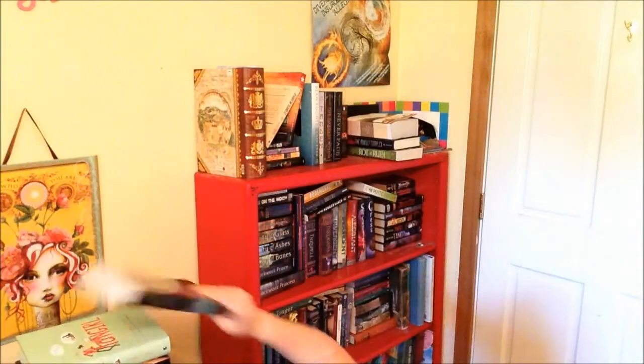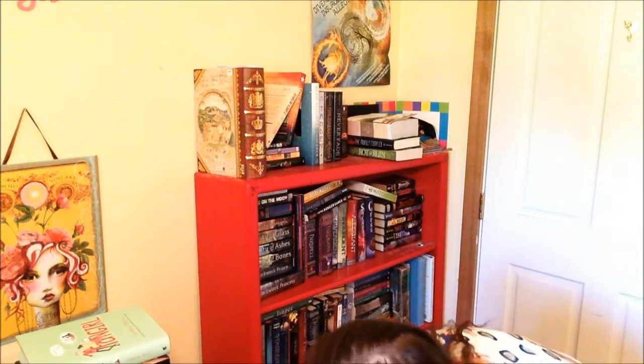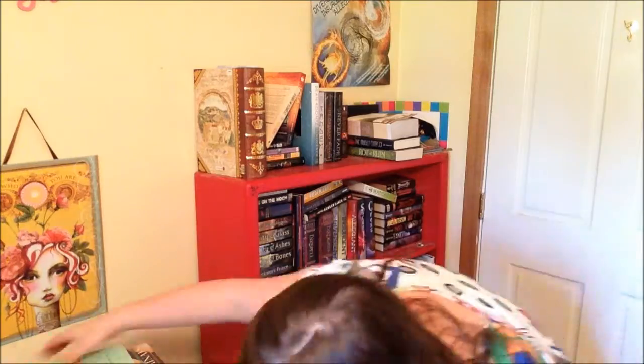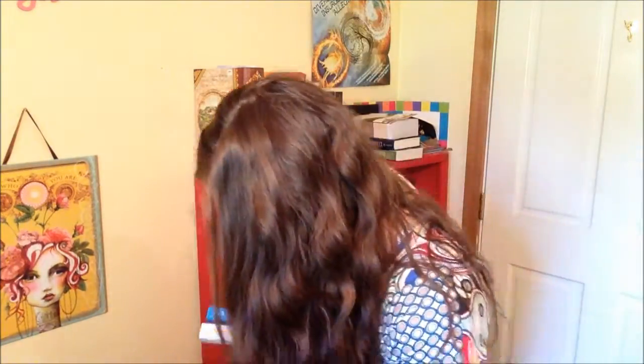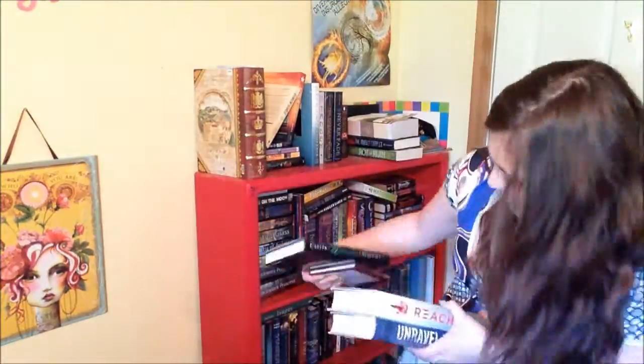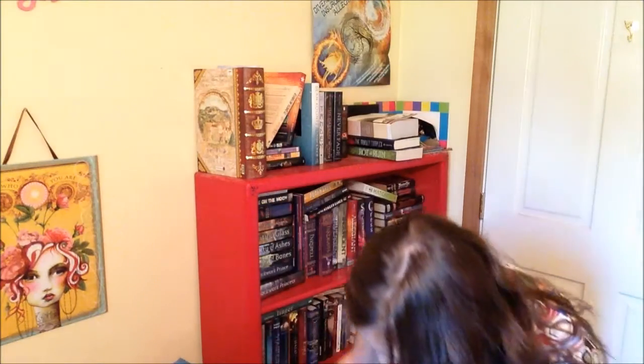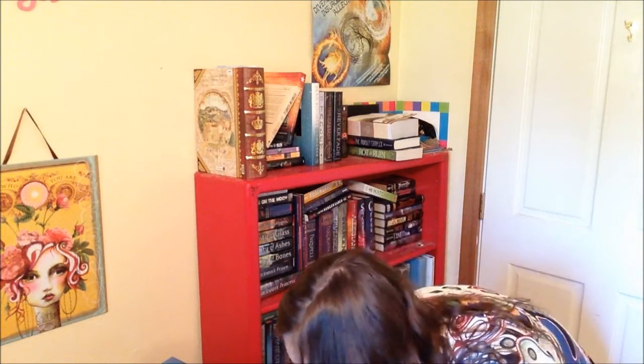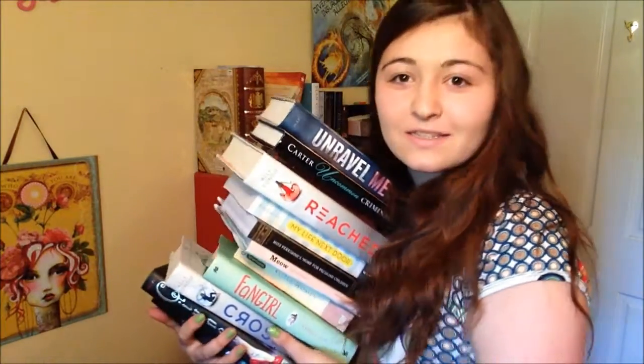Now I have to set the timer for a minute and alphabetize these. Okay, that's gonna be lovely. Starting now. I'm so bad at this. These ones — my stack of books is falling over. This is — oh my gosh.